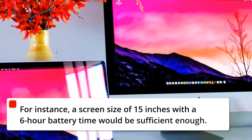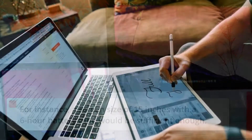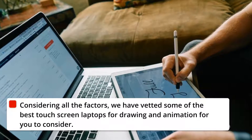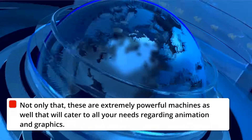For instance, a screen size of 15 inches with a 6-hour battery time would be sufficient enough. Considering all the factors, we have vetted some of the best touchscreen laptops for drawing and animation for you to consider. These are extremely powerful machines as well that will cater to all your needs regarding animation and graphics.